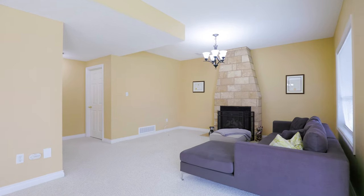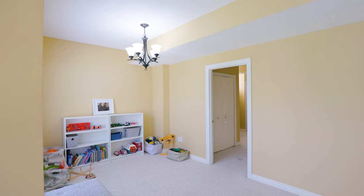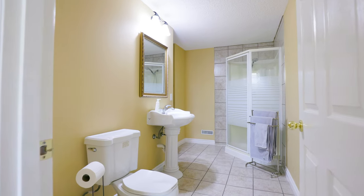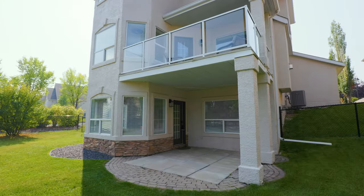Descend to your lower walkout and fall in love with the open concept design with a large, wide open recreational room. Guests will enjoy the privacy of a fourth bedroom with a three-piece ensuite. From here, enjoy evenings on your covered patio and spacious backyard.